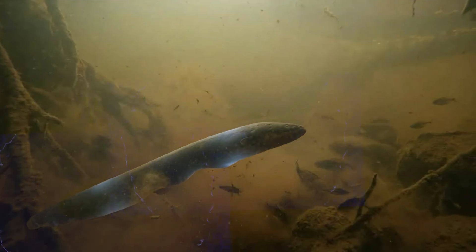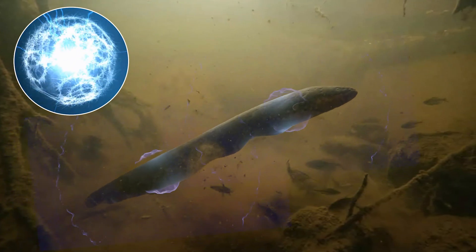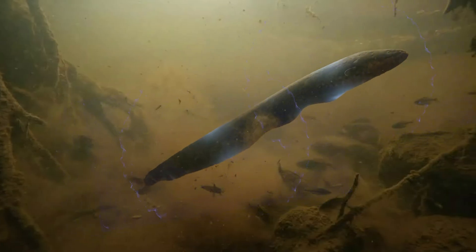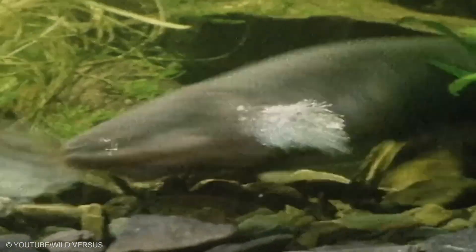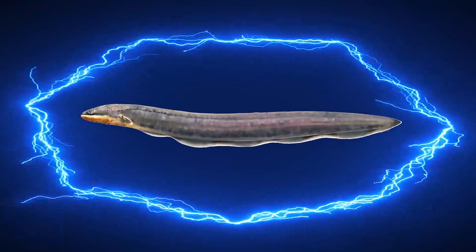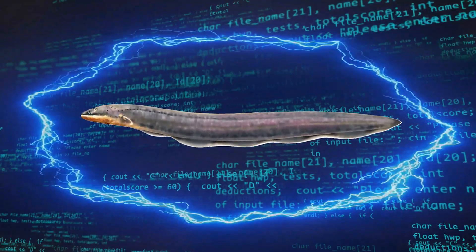The cool part is the discipline. It saves the big energy for the perfect second and uses the small signals the rest of the time. That means it can hunt and navigate even when eyesight is almost useless. This eel proves a bigger point that comes up again and again: electricity is not only strength, it is information.